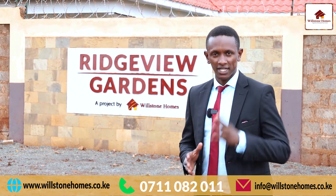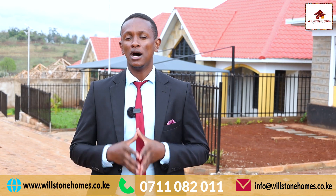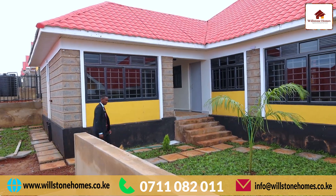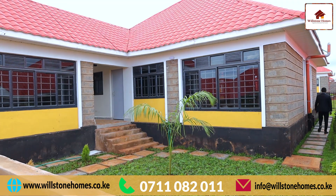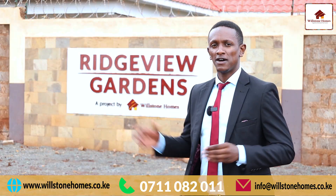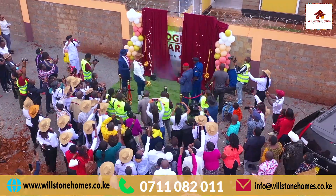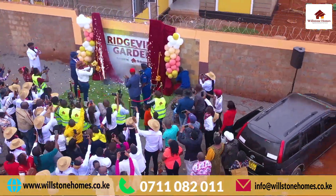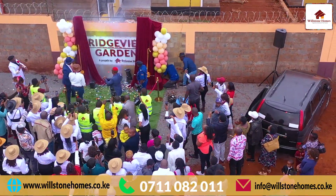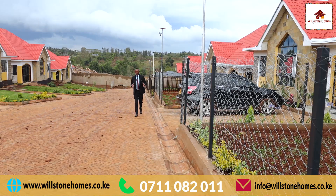Right now, I'm at Ridgeview Gardens located along Kenyatta Road. This estate has three bedroom bungalows and remember, all the rooms are en suite and we still have a DSQ which is at the back. There's ample parking space for two vehicles and a very beautiful front garden. The handover for Ridgeview was done on the 25th of June 2022, and the occupancy for this estate is now at 80%.